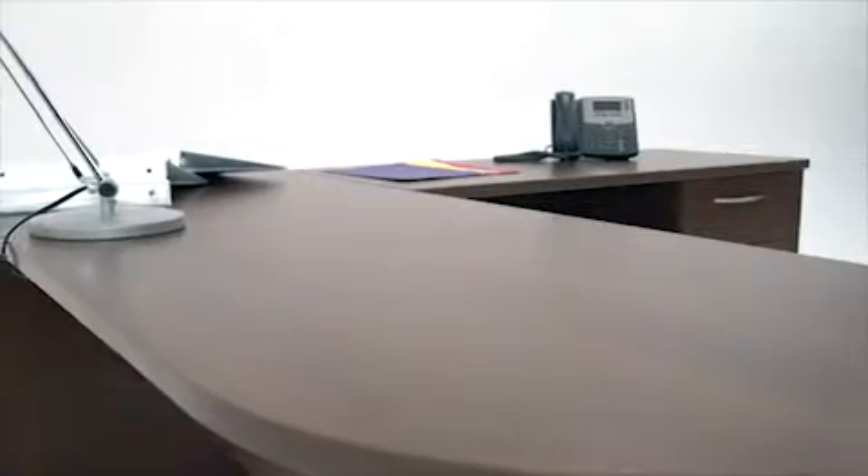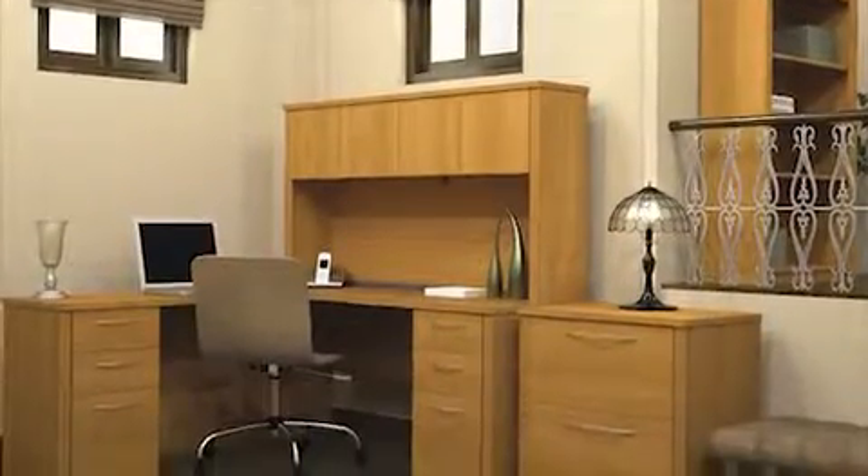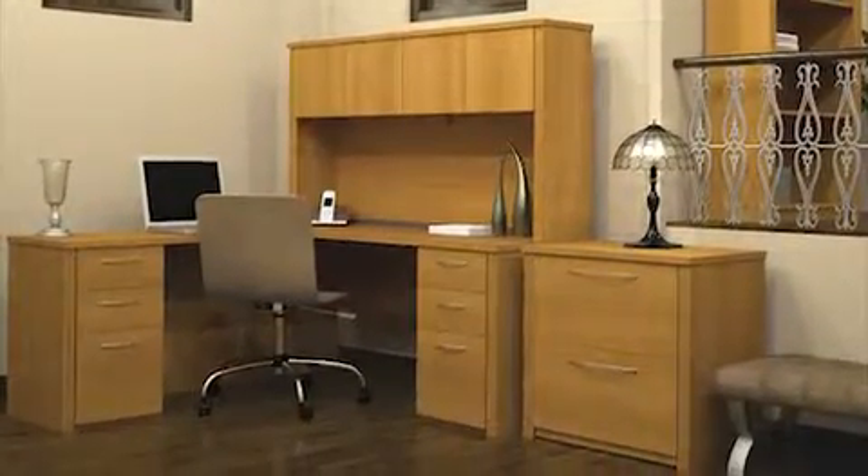A melamine finish will keep this desk looking good, ensuring that it resists scratches, stains, and wear. Whether you choose Tuscany Brown, as shown here, or Cappuccino Cherry, your workstation will stay beautiful for years to come.